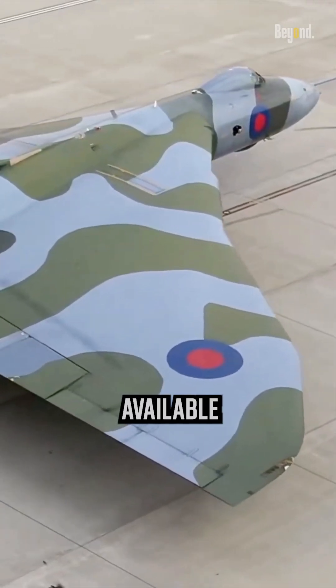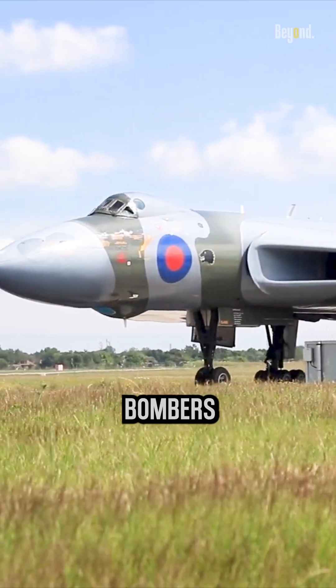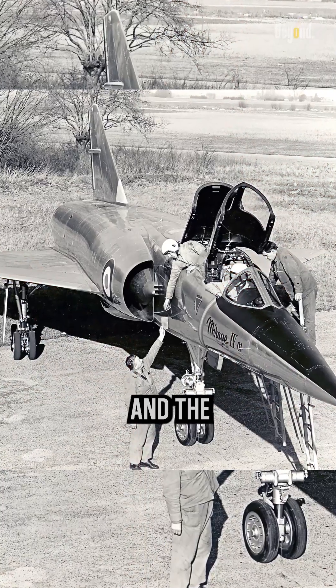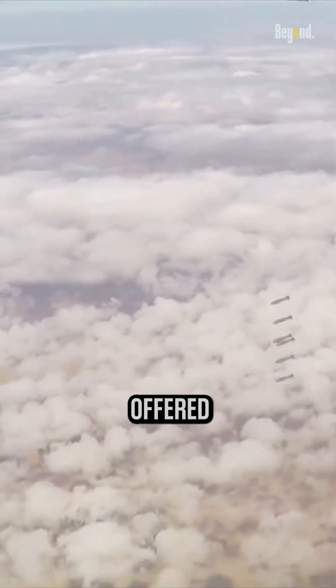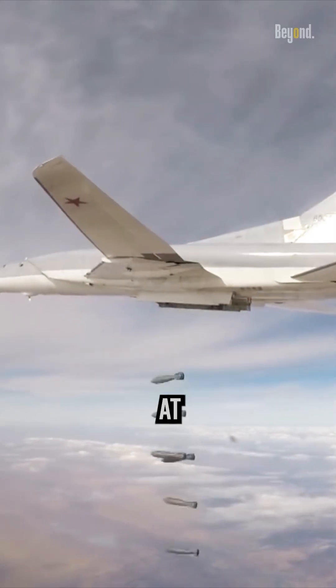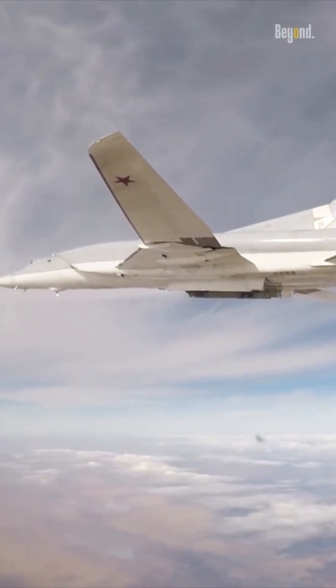By the time the Vulcan became available for export, other capable bombers like the French Mirage IV and the Soviet Tu-22M Backfire were already in service. These aircraft offered similar or better capabilities at potentially lower costs.